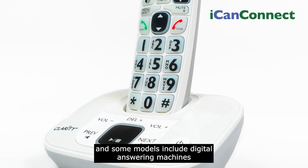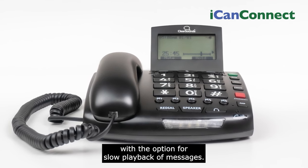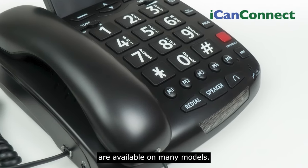Some models include digital answering machines with the option for slow playback of messages. Programmable buttons for contacts and emergency services are available on many models.